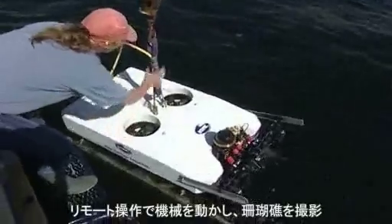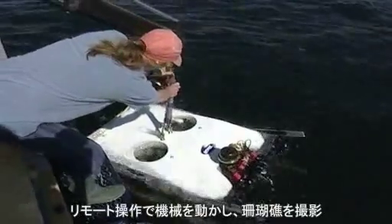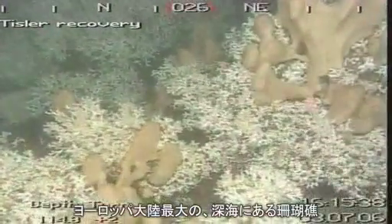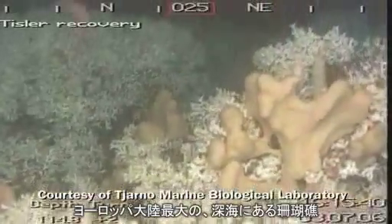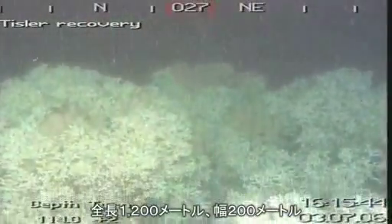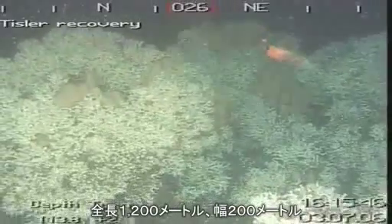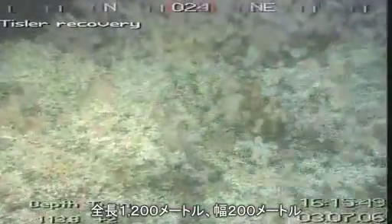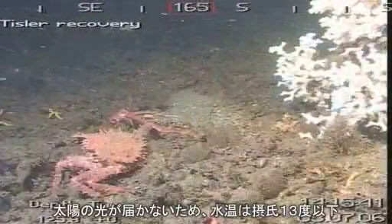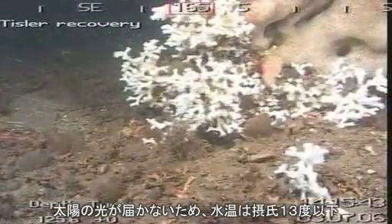They use a remote operated vehicle to take pictures of the reefs, and this is what they find: the largest offshore deepwater coral reef discovered in Europe to date. The reef is around 1,200 metres long and some 200 metres wide. Unlike tropical corals, these deepwater corals grow below the reach of sunlight, where temperatures never go above 13 degrees Celsius.